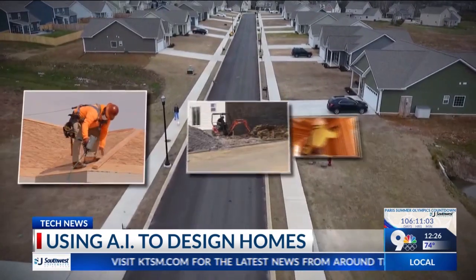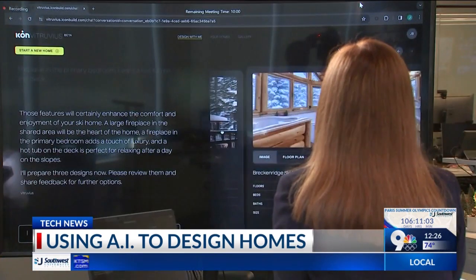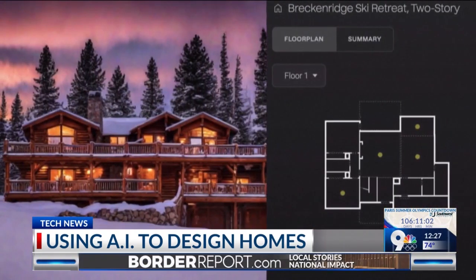Houses today are the product of design work done by architects. But this artificial intelligence program is looking to disrupt the industry.